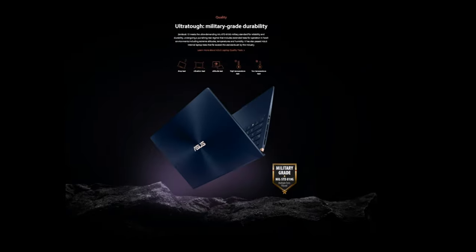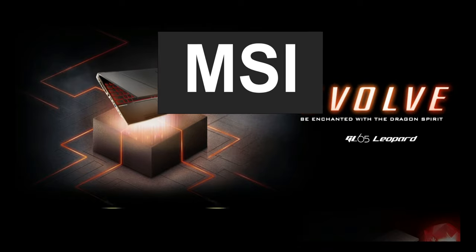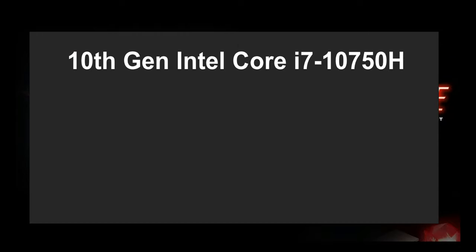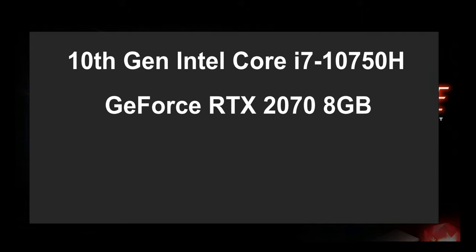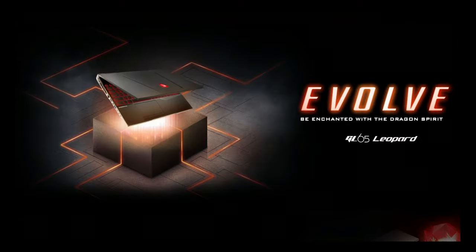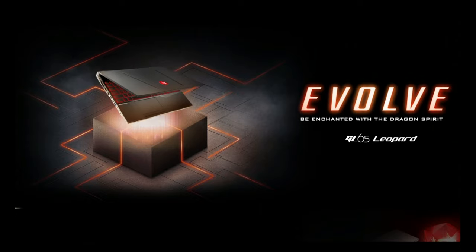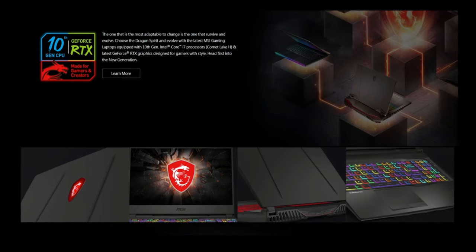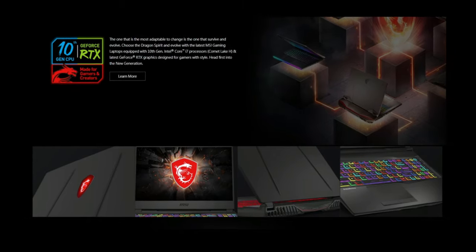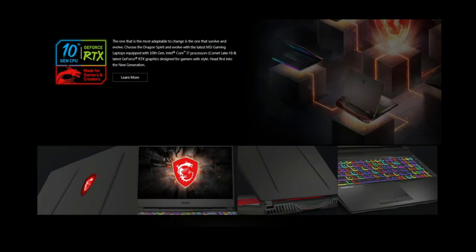Number 3 on the list is the MSI GL64 Leopard laptop with a thin bezel display. It comes with a 10th gen Intel Core i7-10750H processor, GeForce RTX 2070 8GB, up to 512GB SSD storage, and a cooling system with 7 heat pipes. When speaking of performance, the MSI GL64 Leopard is a nice surprise given the price. Packed with the latest Intel i7 and RTX 2070 graphics on top of 16GB RAM, it gives the impression that nothing will slow it down.